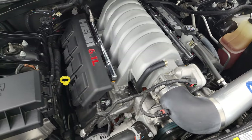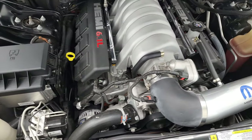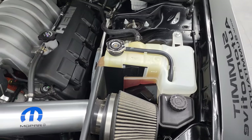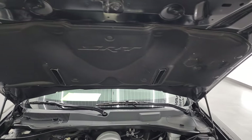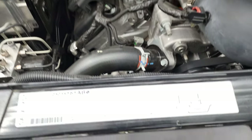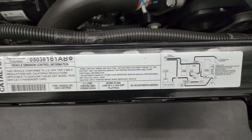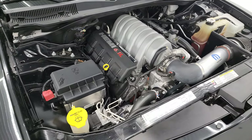Under the hood we have the 6.1 liter V8 Hemi engine, 425 horsepower. Very clean, runs very smooth. You do get the Mopar cold air intake. The shocks are doing a nice job holding that hood up. There is your emissions sticker. And once again, this car has been fully safety inspected and is 100% ready to go.